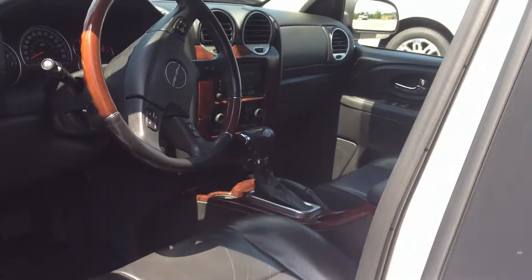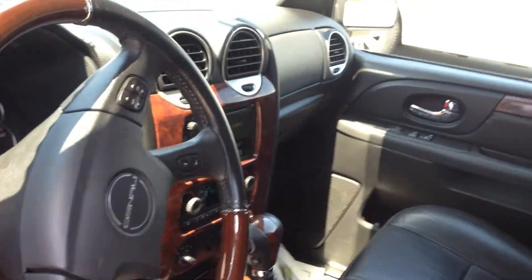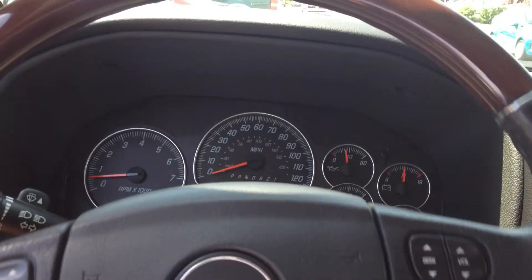In the cockpit, the Denali edition also gets you the wood grain inserts. Of course power everything, DVD, navigation.